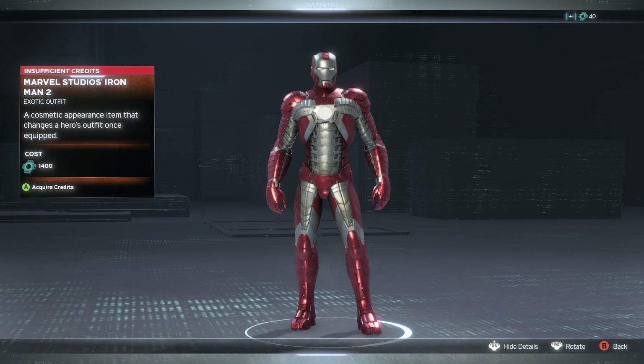Good stuff — I'm glad to see another MCU skin for Iron Man. Hopefully we can get some more Iron Man skins real soon.